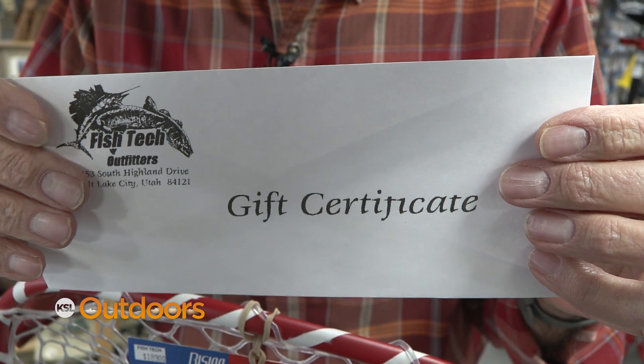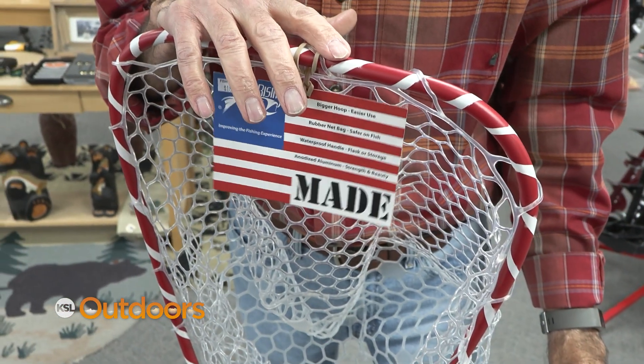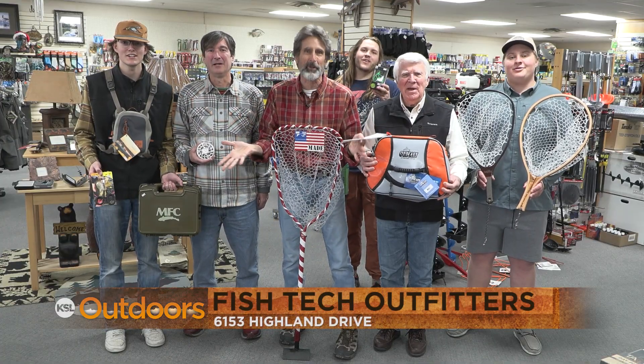If you're still not sure, a gift certificate always works. But while you're here, enter our contest to win this Rising net. So from our Fish Tech family to yours, Merry Christmas.